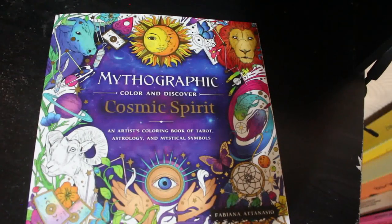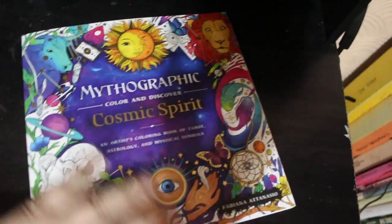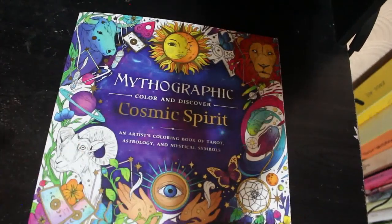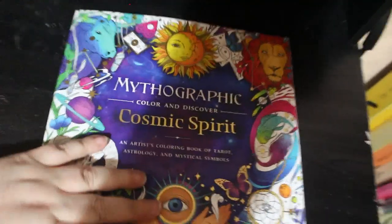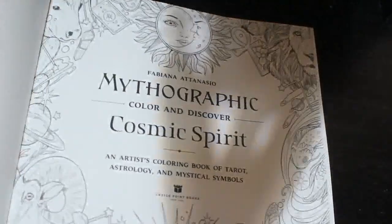Hi everybody, welcome back to the channel. I just got this book, Mythographic Color and Discover Cosmic Spirit by Fabiana Athanasia. This is my kind of thing, this is right up my alley — I love anything to do with cosmics and spirits and doohahs. So let's have a quick look at this. It's just stunning, I love the paper in these books.